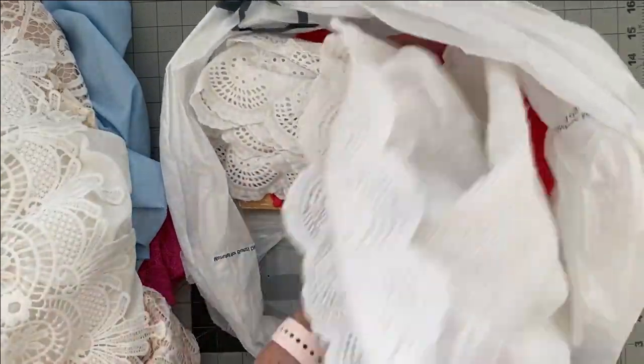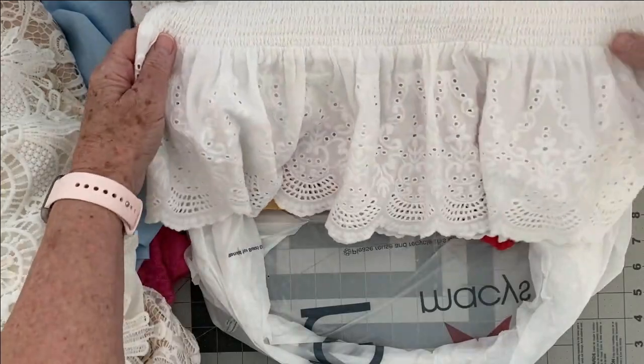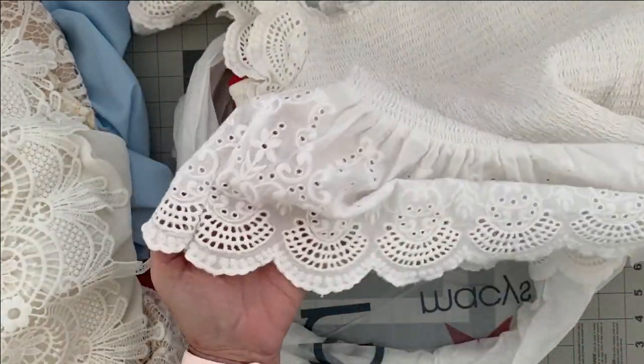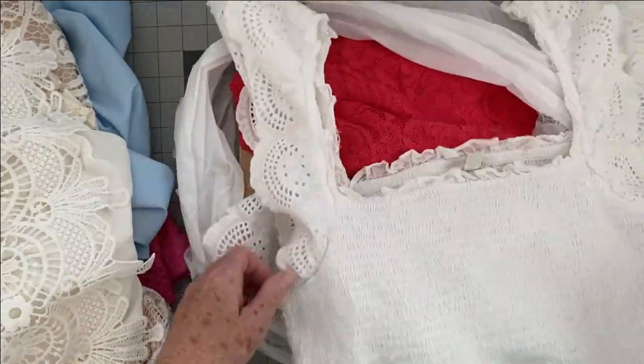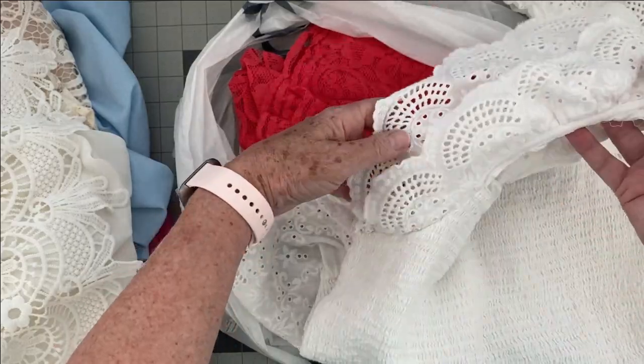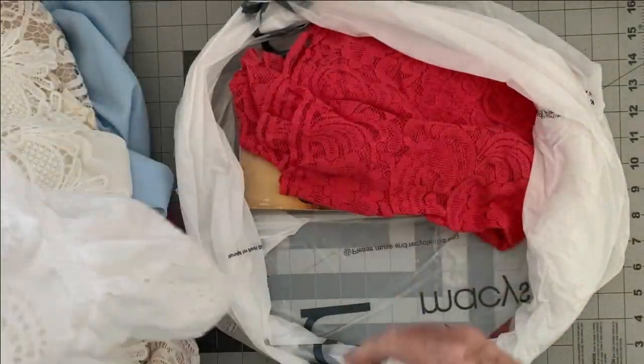Another little top - I thought, wow, I'm just going to trim all this lace off and it will be gorgeous in a junk journal. It's got some more up on the sleeves too - two layers on the sleeves. That was a bargain. Little tops were three dollars.